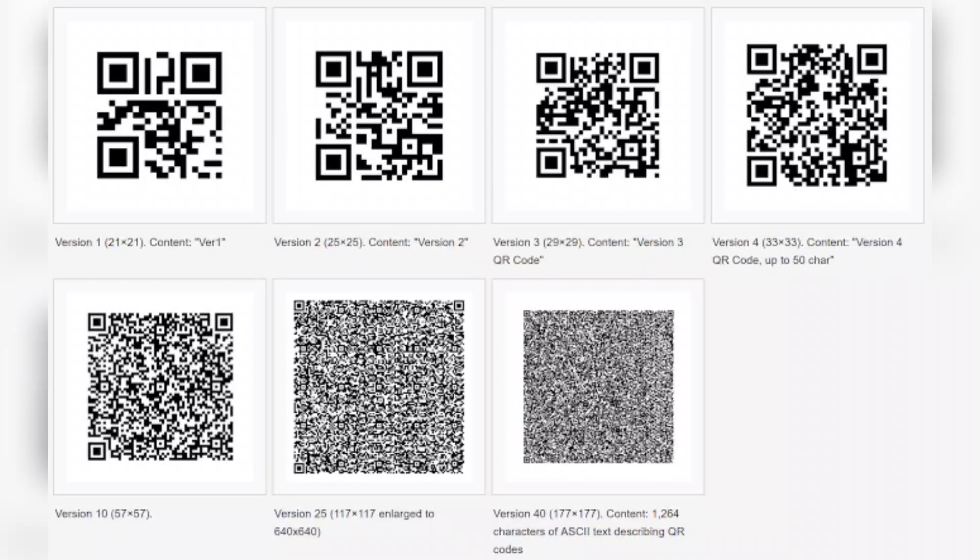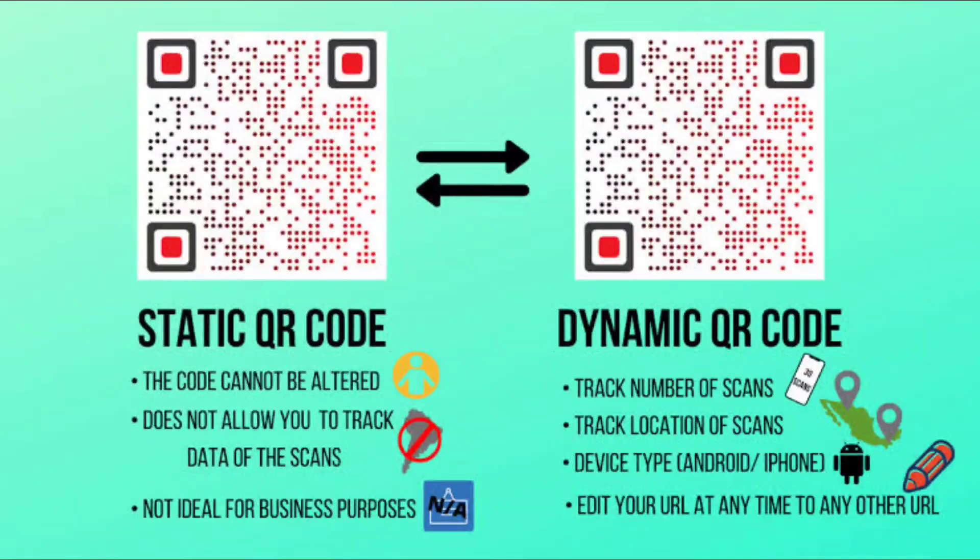QR codes vary in design and function, and primarily fall into one of the following categories: static or dynamic. A static QR code contains information that cannot be modified once it's live. Dynamic QR codes allow you to change your info as many times as you want, because the information isn't ingrained into the code itself.